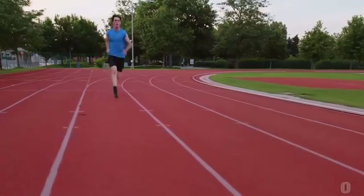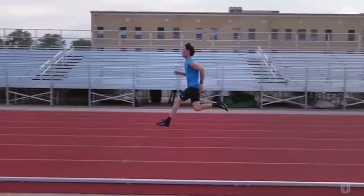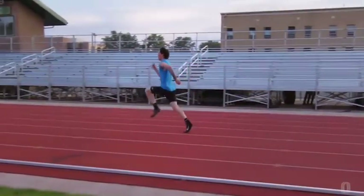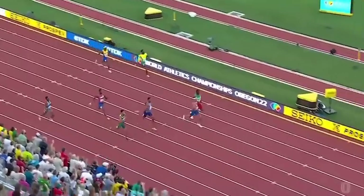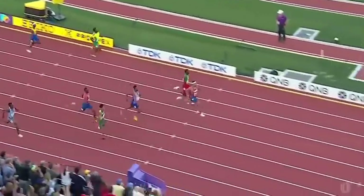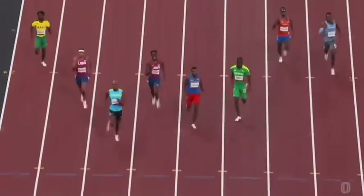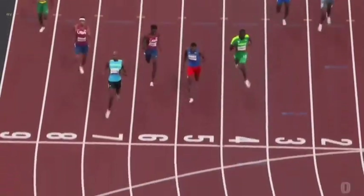This is where the true mental battle begins to unfold — not one of tactics, but one of guts. The final stretch is not just a race against competitors; it's a duel between an athlete's drive to succeed and the overwhelming desire to ease the pain. This crucible, this intense showdown of heart and mind, is what defines the essence of the 400 meters.